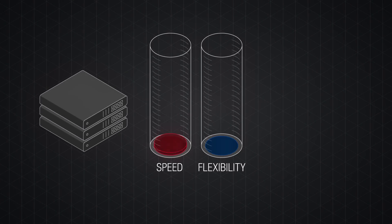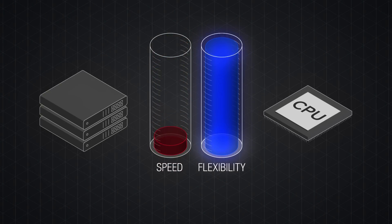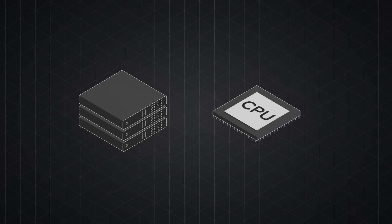In the datapath, dedicated hardware provides incredible speed but sacrifices flexibility. CPUs running software provide incredible flexibility but at the cost of speed. Wouldn't it be great to have both?